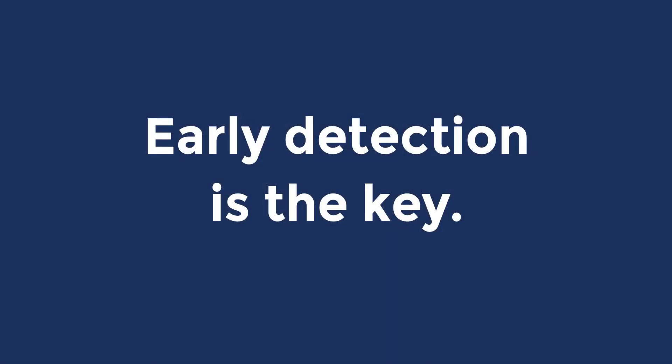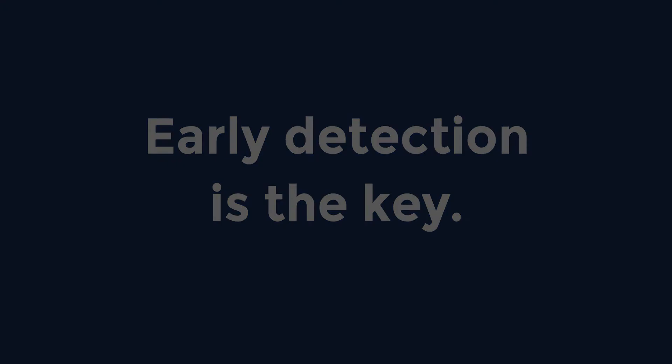Early detection is key, because at an early stage most people would not notice any symptoms from macular degeneration. So for example, if you know you have a family history of macular degeneration, or if you're a smoker or previous smoker, or you have high blood pressure or high cholesterol, that's important.